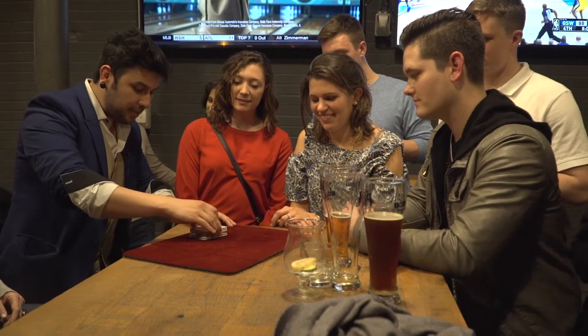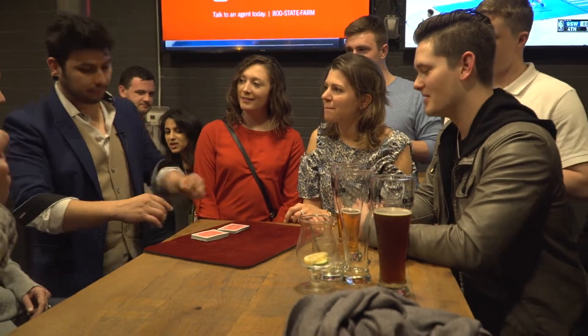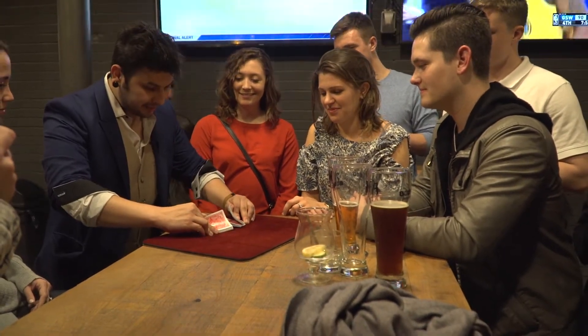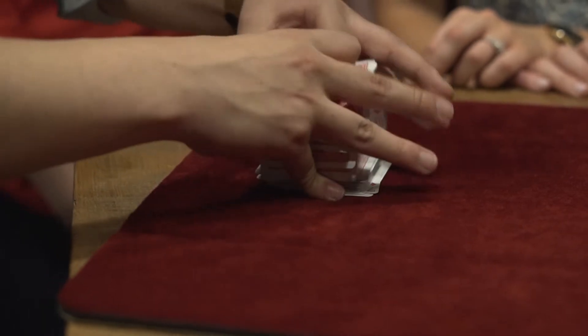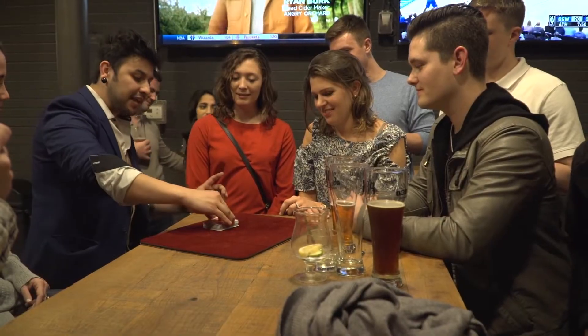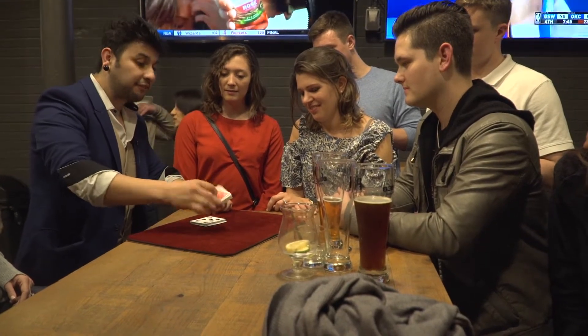I'm going to make this even better. I'm going to give the cards one more shuffle. As I shuffle, I want you to think about your card. More face up and face down. So now we have some cards face down, face up — some cards are actually even face to face.